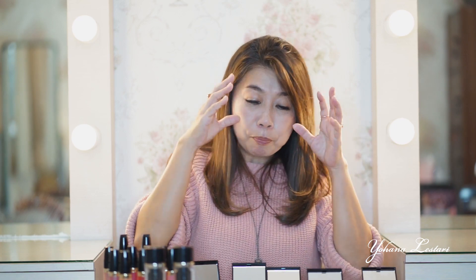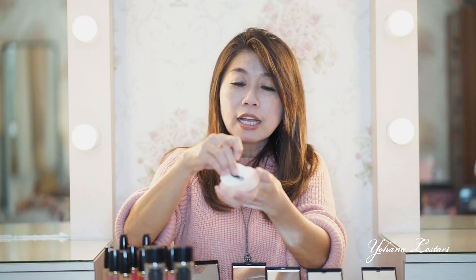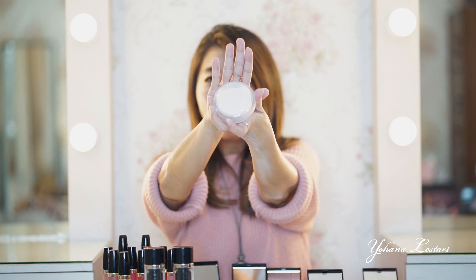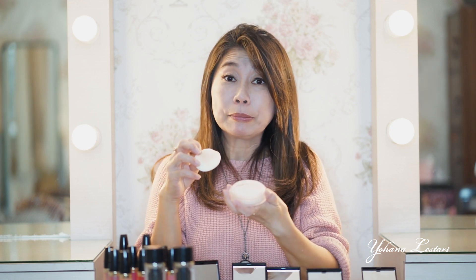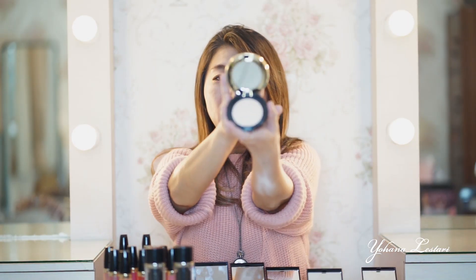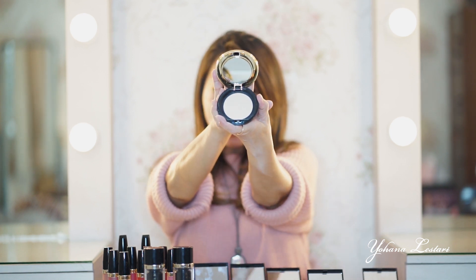Dia warnanya udah pas. Terus bedak-bedaknya dia juga ada bedak tabur. Bedak taburnya juga beraneka macam teman-teman. Dia beraneka macam bedaknya — ada warna-warna sesuai kulit kita. Terus dia ada juga bedak padatnya, bedak twicake-nya. Bedak twicake-nya ini juga bagus banget. Dia juga beraneka macam warna sesuai dengan warna-warna kulit kita.